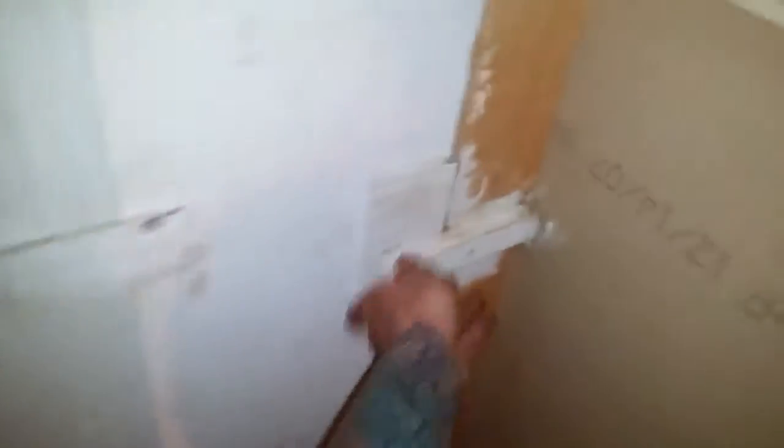Okay, here we are at the crawl space entry. Let me get this opened up for us. Let's see if I can get in here — this one's a little tricky getting in and out of. Okay guys, here we are. I'll take you guys up in here to this back side. Check this out.